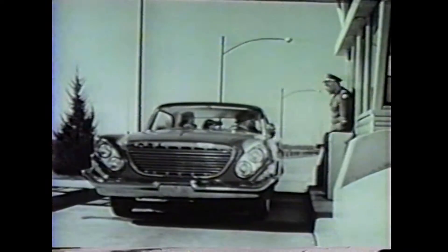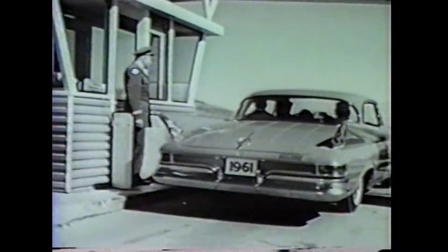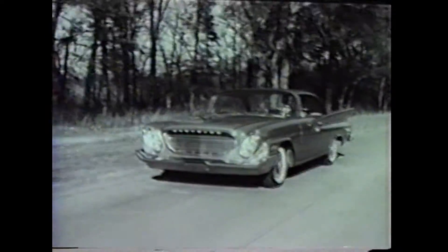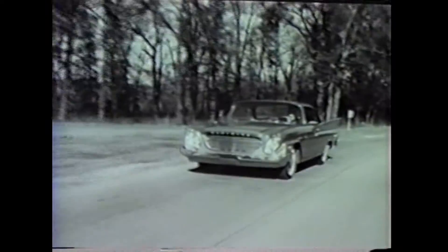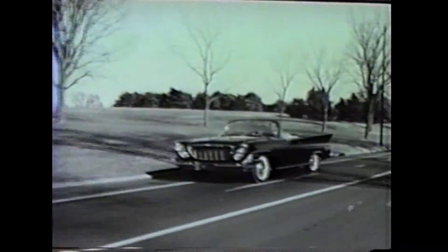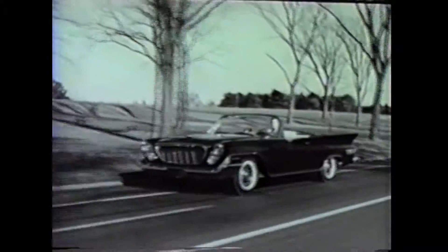Like every Chrysler, it's a full-size, grown-up car with stretch-out room for six. With the new Firebolt V8 engine designed to cruise all day at turnpike limits on regular gasoline. See these three great Chryslers at your dealers today. No matter which you choose — New Yorker, Windsor, or the new lower-price Newport — you'll get all of the full-size excitement and value that goes into every car proud to bear the Chrysler name.